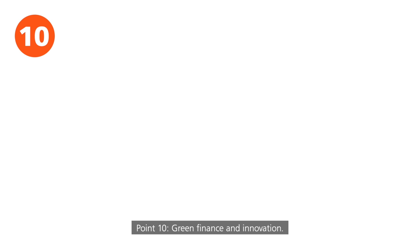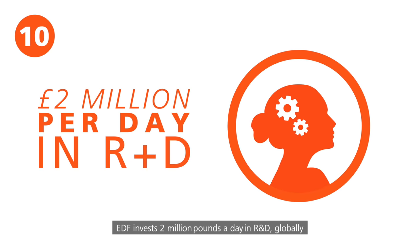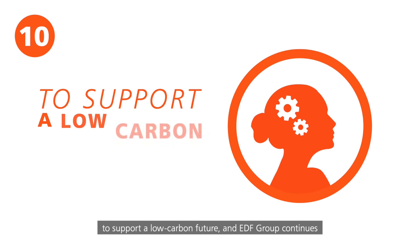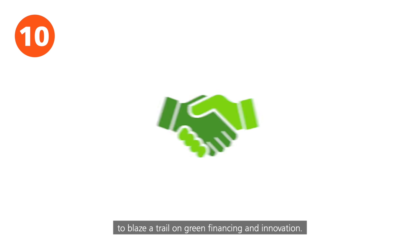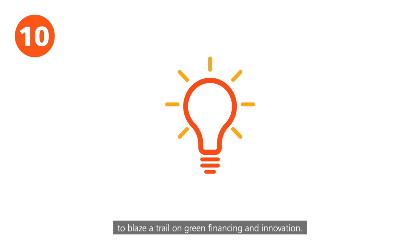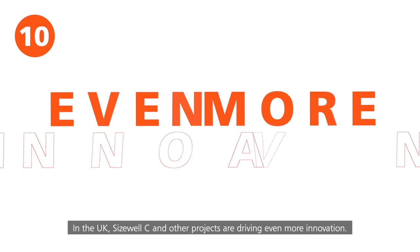Point ten: green finance and innovation. EDF invests two million pounds a day in R&D globally to support a low-carbon future. EDF Group continues to blaze a trail on green financing and innovation. In the UK, Sizewell C and other projects are driving even more innovation.